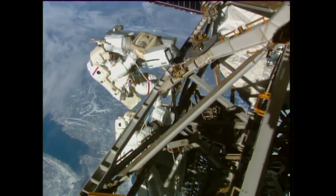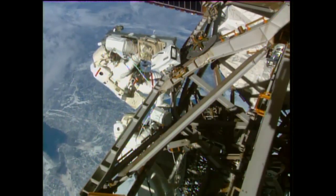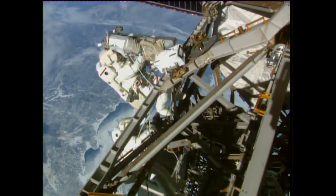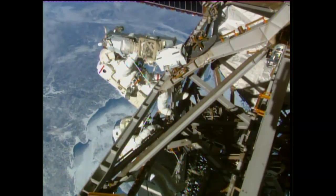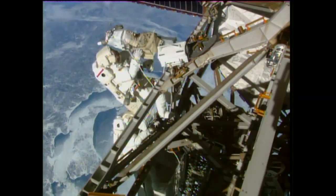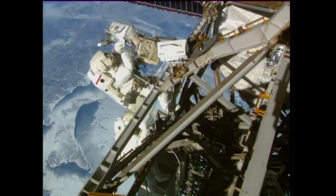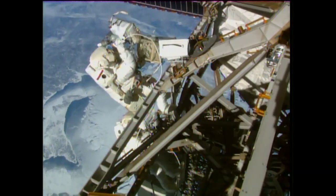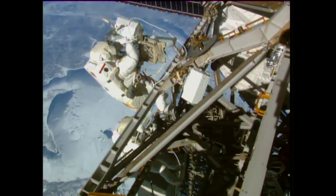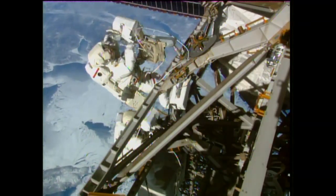Terry already has one of the antenna caps removed. Beautiful view of the ground as the northeastern part of Canada passes beneath the station, while Verge and Wilmore work to secure cables to the newly installed boom out on the P3 truss. End cap is out.